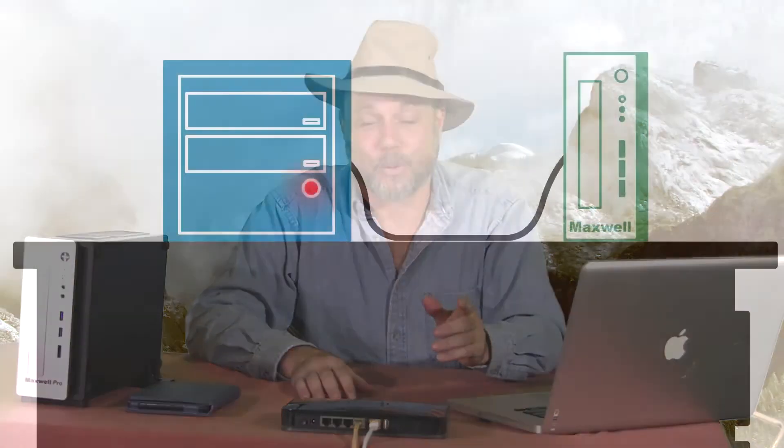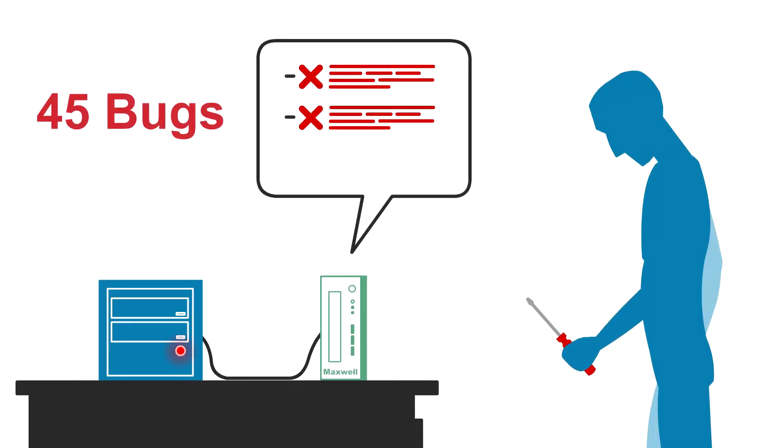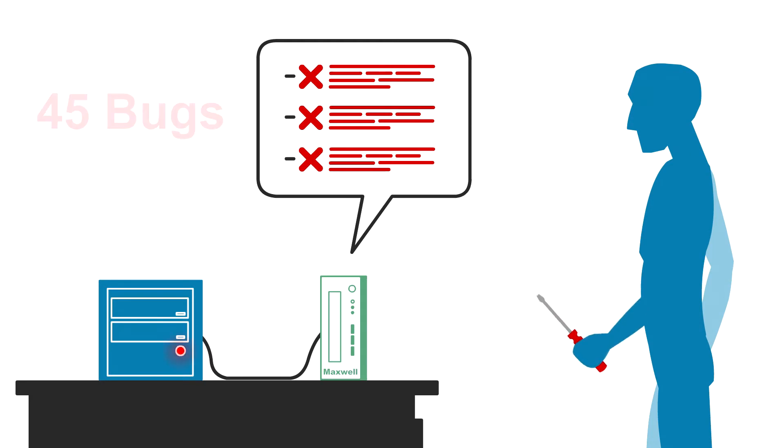So you contacted Interworking Labs. Your Maxwell Pro test suite pushes the boundaries of every TCP, IPv4, and IPv6 implementation. We thought we were ready. So we put SuroWart through the Maxwell test suite and we found 45 bugs, including a crash bug. Finding that bug alone was worth the price of admission.